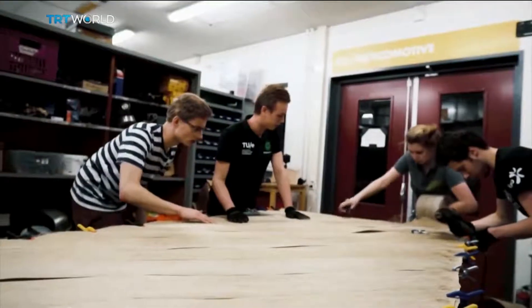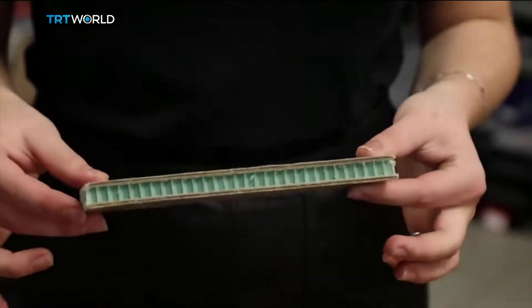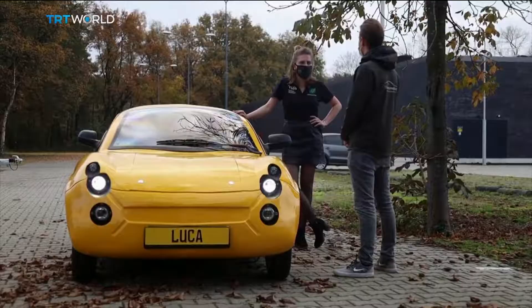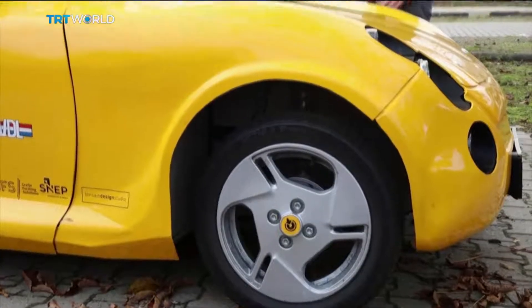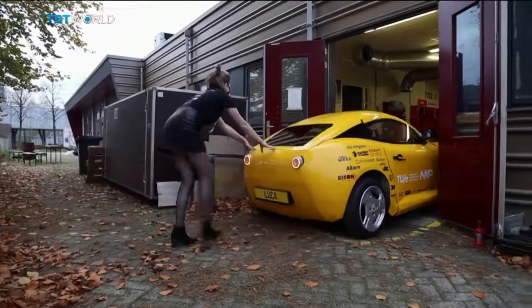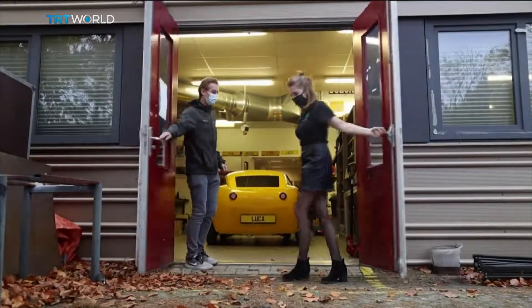Instead of being thrown to the incinerator or landfill or ocean, these are materials that can be given a second life. Luca is still a concept car, and it's unclear what it would take to scale up production to the consumer market level, but it shows the potential value for car makers and other industries of what waste can create.